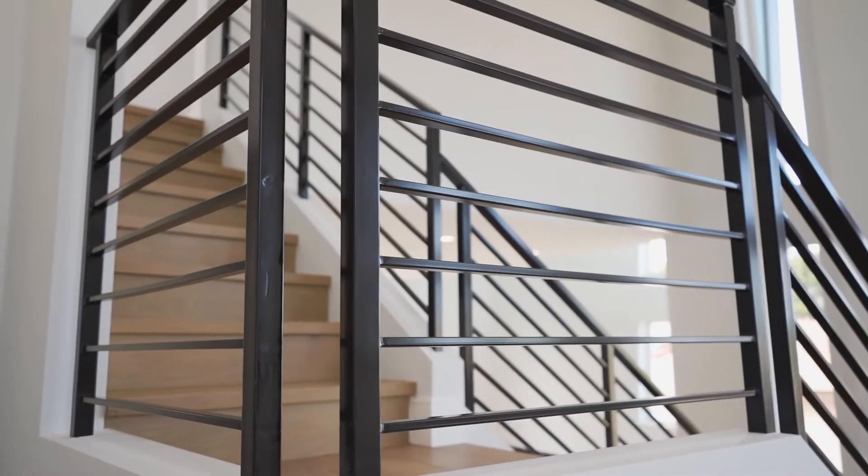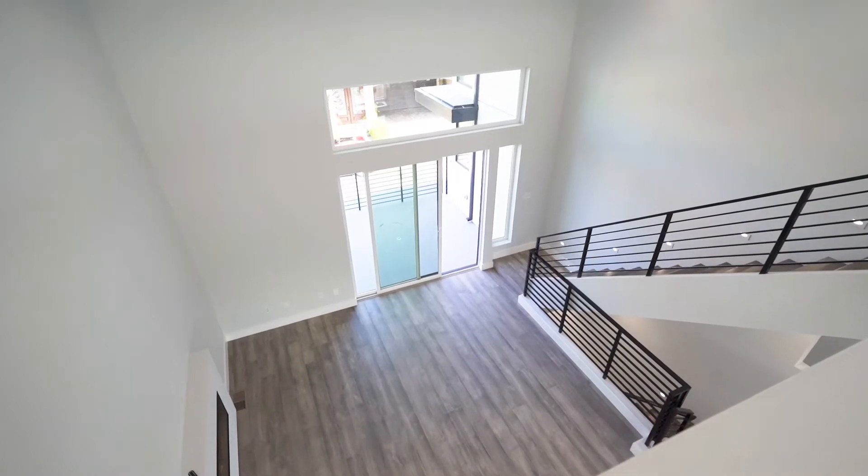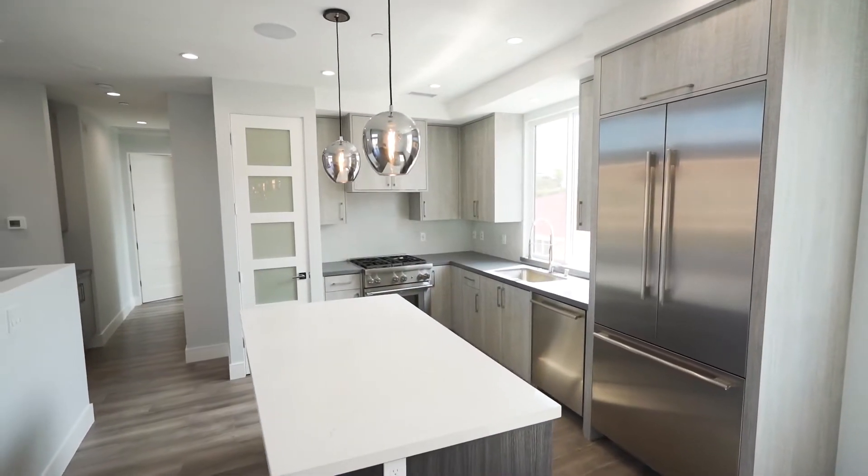Designed to perfection by the South Bay's premier builder, Kastner Construction, these homes feature magnificent open floor plans perfect for entertaining.